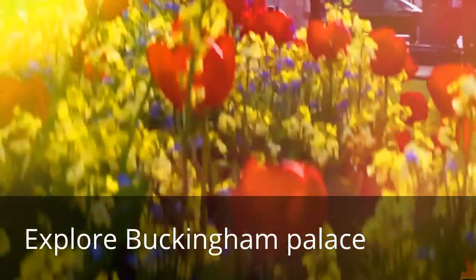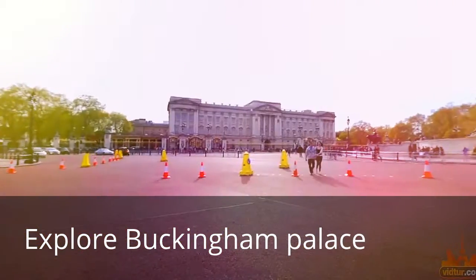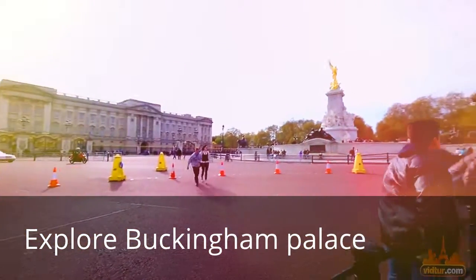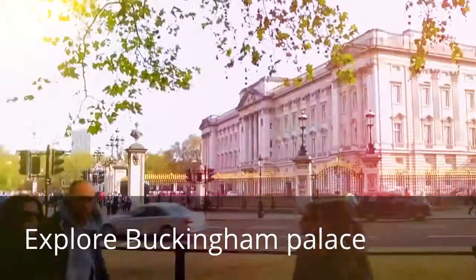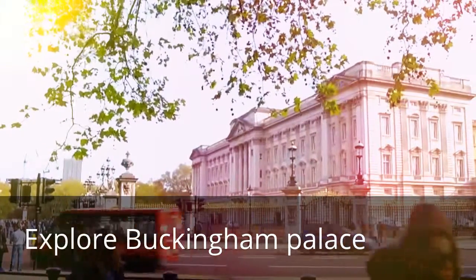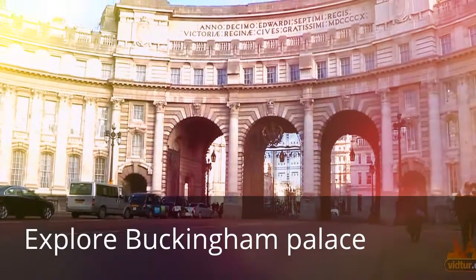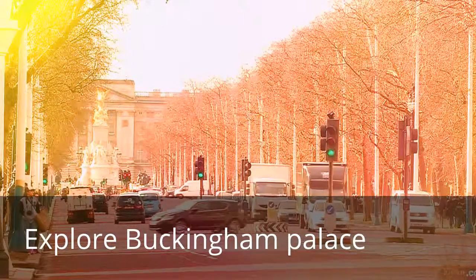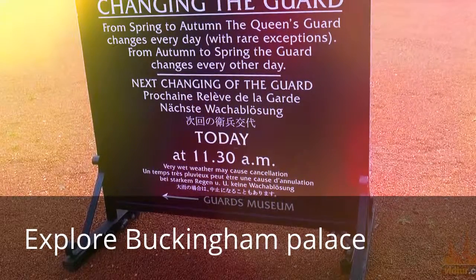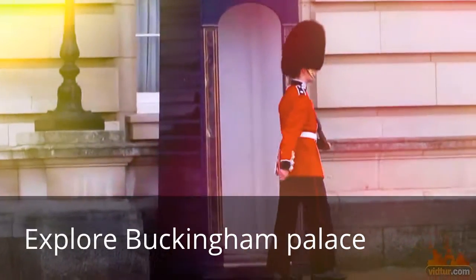Welcome to Buckingham Palace, the official residency of the British monarchy. This grand palace consists of 775 rooms: 19 state rooms, 188 staff bedrooms, 52 royal and guest bedrooms, 92 offices, and 78 bathrooms. It serves as the administrative headquarters of the monarch and hosts royal ceremonies. Watch the changing of the guard ceremony every other day at 11 a.m.